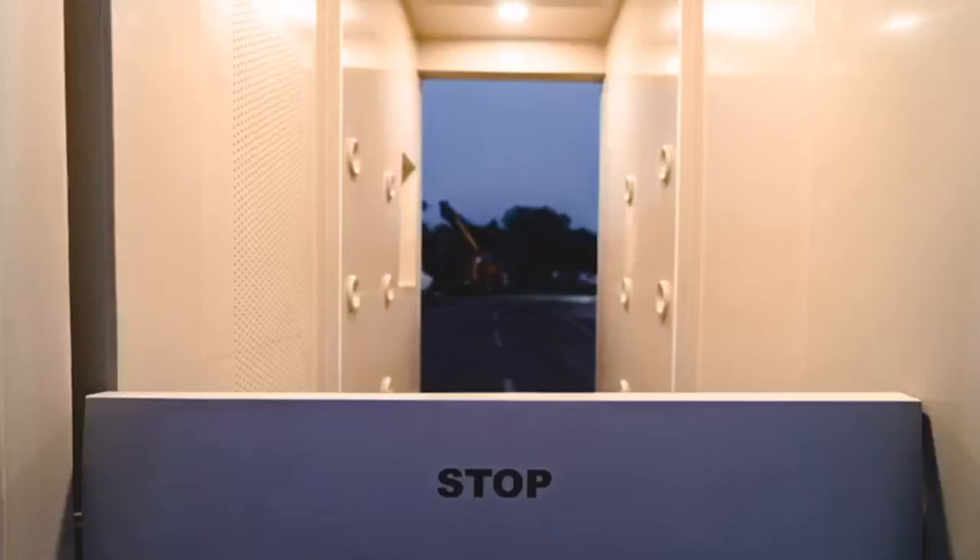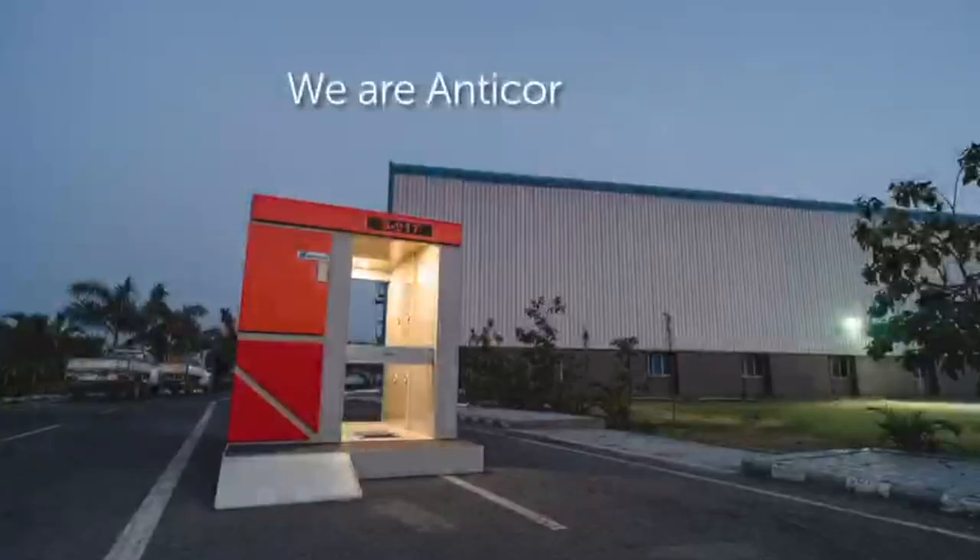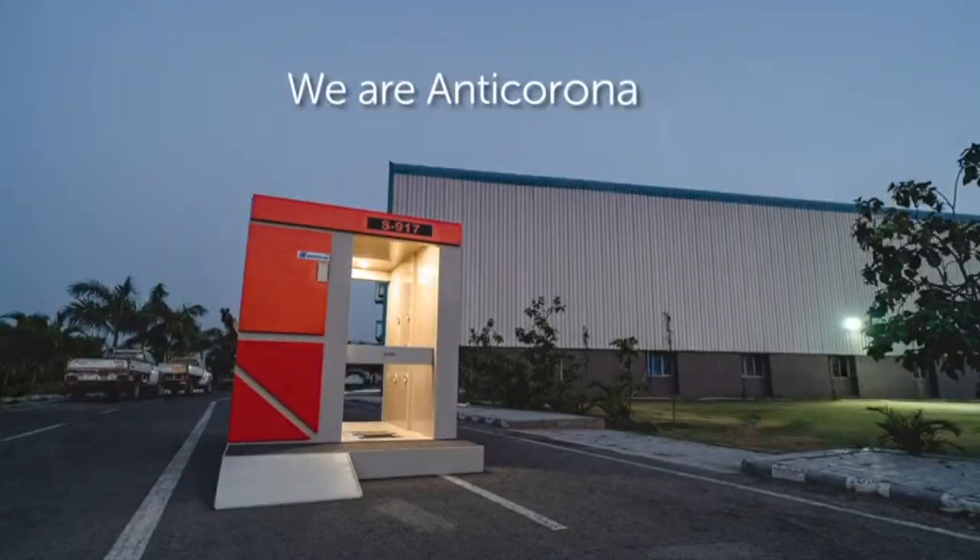While going to work, protect yourself from coronavirus with the anti-COVID-19 sanitizing booth. We are anti-core, anti-corona.